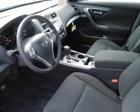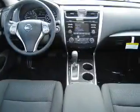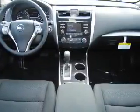Keyless entry, power windows, cruise control, an AM-FM stereo, power mirrors, power steering, and adjustable tilt steering wheel.